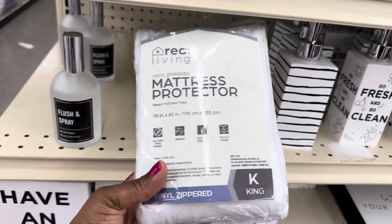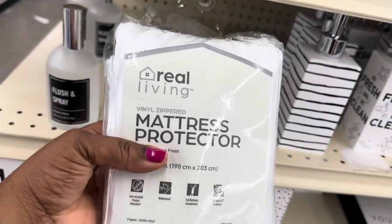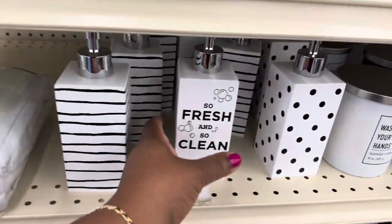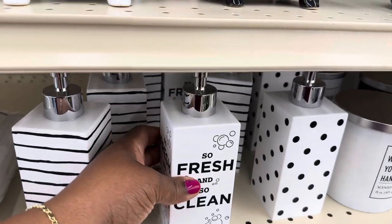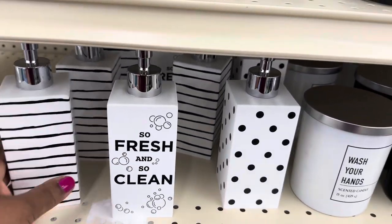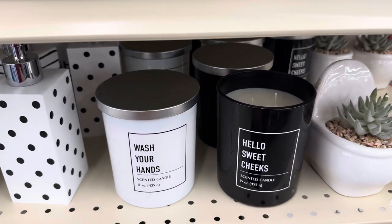There's a mattress protector over here but I don't see a price on it. Soap dispensers — I think everything looks like it's going to be $7.99. Isn't this cute? I love these different patterns. Beautiful candles — 'Hello Sweet Cheeks!'